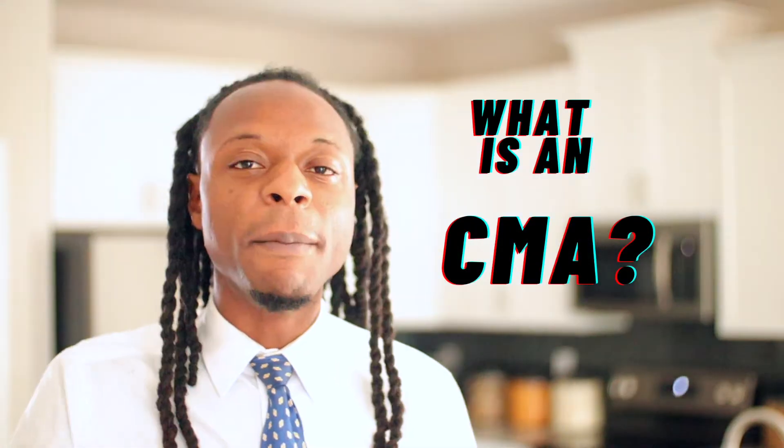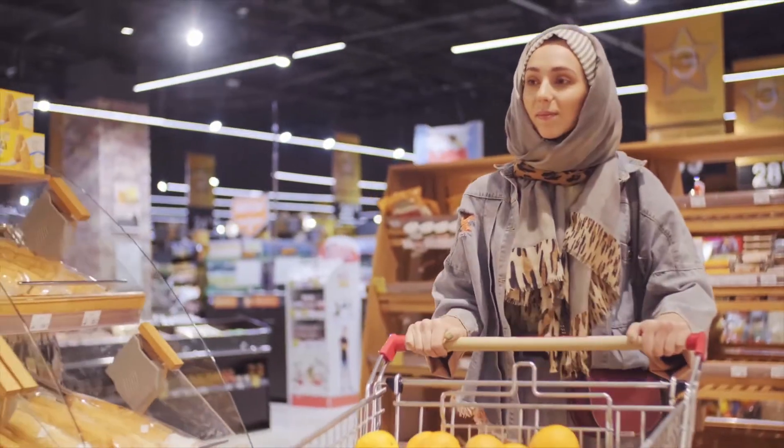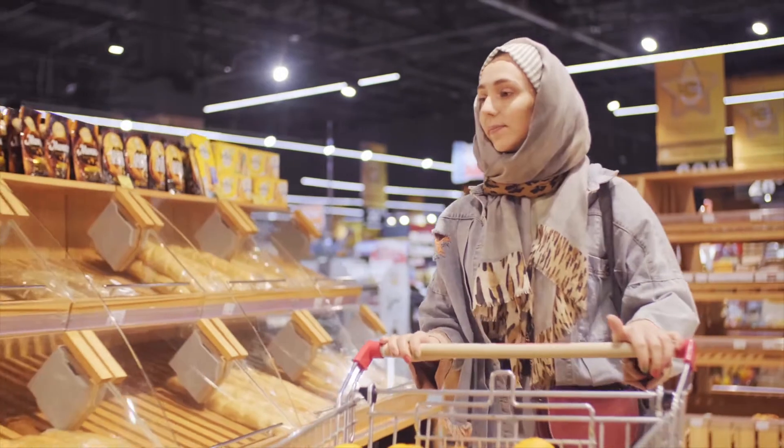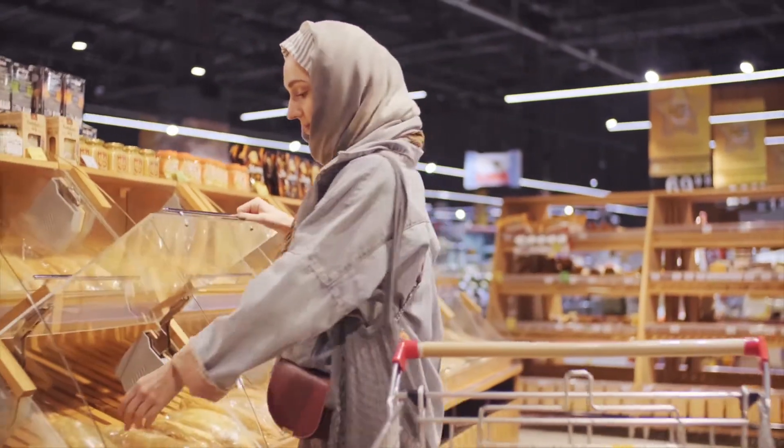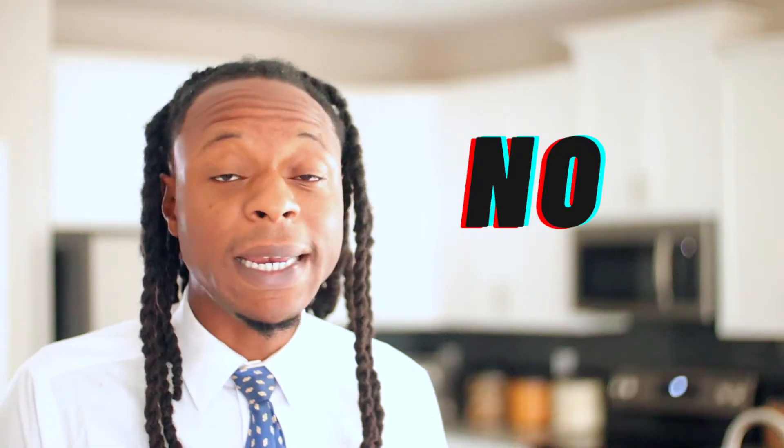What is the CMA? Imagine you went to your local grocery store and you bought three loaves of bread — one white bread, one wheat bread, and one multigrain. At checkout, the register rings up one loaf for $5, another for $8, and the last for $1. When you ask the clerk why the difference in prices, she starts to explain. Regardless of what she tells you, you'd probably feel all three loaves should be around the same price. Congratulations — you just performed a comparative market analysis.